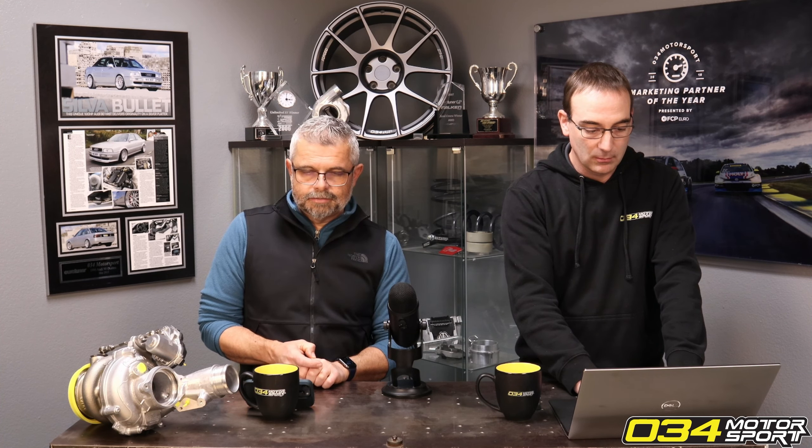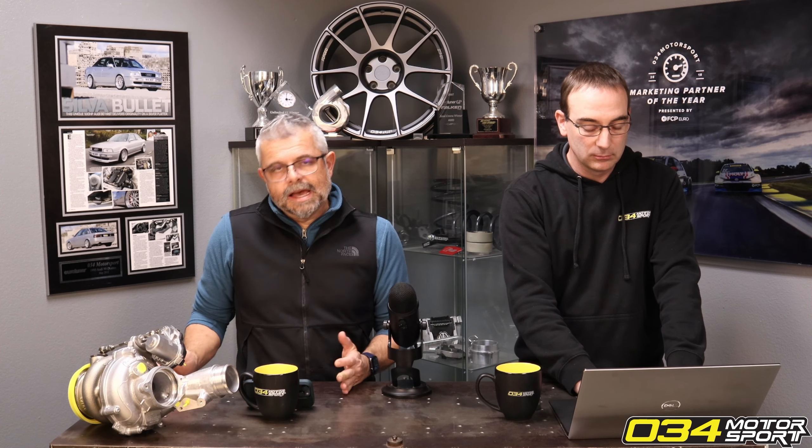We're not here to say our tune made the most power — all three tuning companies are good at calibrating and had no trouble maxing out the flow of the stock turbo. So what are you left with? You're left with everything else.